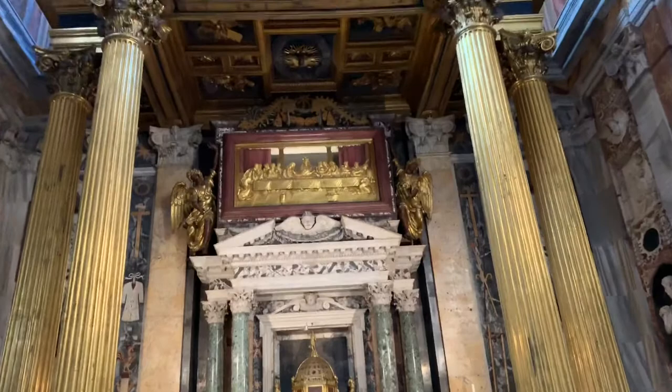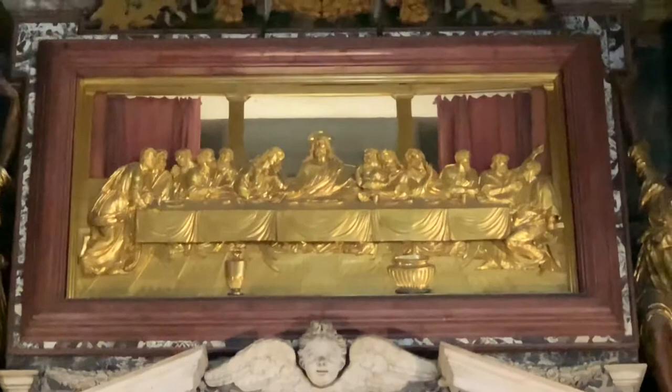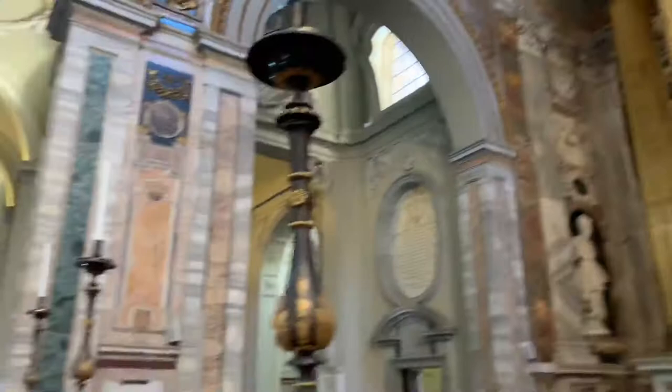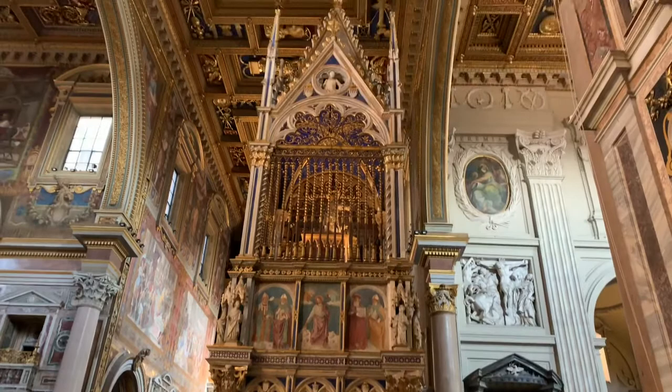It looks like the Last Supper, in gold. Why do you always go to churches? Because they ain't got this at Bob's house. And that's really the truth of it — the churches have so much money they can spend inordinate amounts, millions and billions of dollars on these kinds of things.